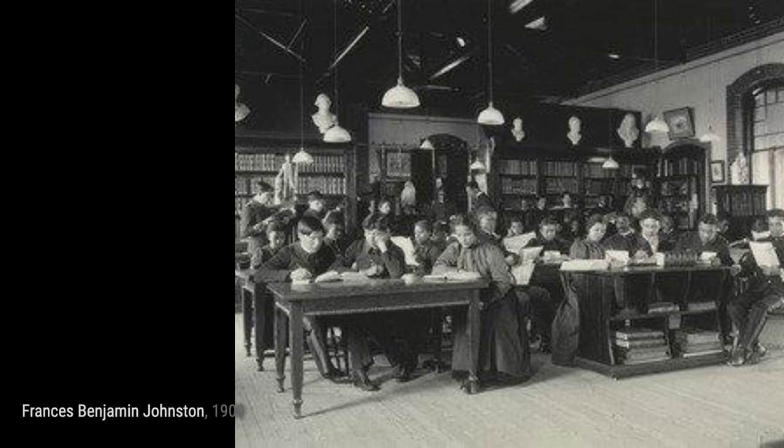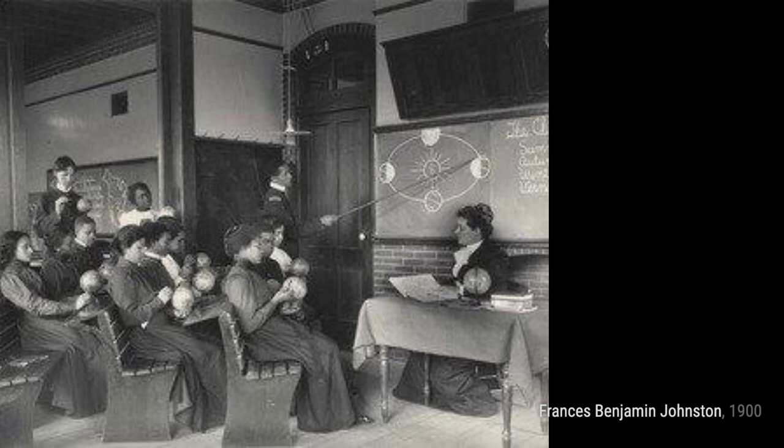Lastly, the school band captures the passion and talent of young musicians, reminding us of the power of music in bringing people together.